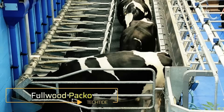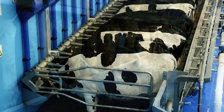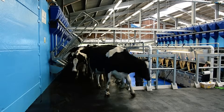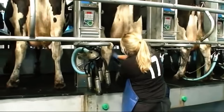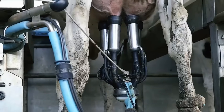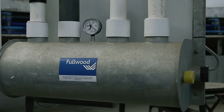The Fullwood Paco Milking System is an innovative solution that revolutionizes dairy farming by allowing the simultaneous milking of cows in parallel rows. This system boasts an ergonomic and efficient design, ensuring that milkers can work comfortably and effectively throughout the milking process. The Fullwood Paco System significantly reduces labor costs while optimizing milking efficiency, making it a valuable investment for dairy operations of any size. By maintaining high hygienic standards, it guarantees the production of high quality milk, meeting both consumer demands and industry regulations.